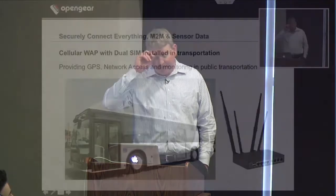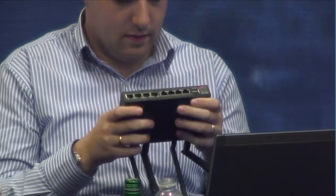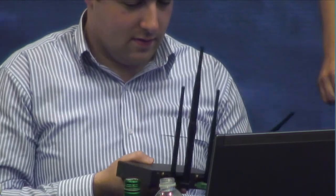We have a couple of large projects in Europe right now with this product for bus connectivity. You could actually talk to the serial board and program the display — the LED reader boards. They have an app that actually says the bus is coming in five minutes. We find ourselves in different situations with products in new and interesting places beyond just console management, which is our core business.